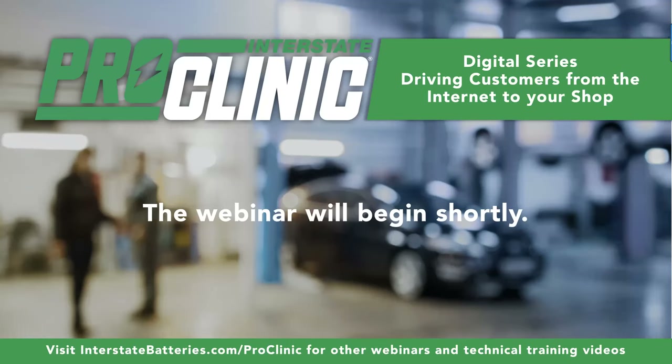My name is Kyle Friedel with Interstate Batteries, and welcome to the first ever ProClinic Digital Series. The webinar will begin in just a minute while we wait for a few more people to join us. In the meantime, I'd like to cover some housekeeping. This webinar is being recorded so you can all go back and listen if you miss anything or need to hear it again. If you'd like a copy of the presentation, please fill out the survey after the presentation is over.